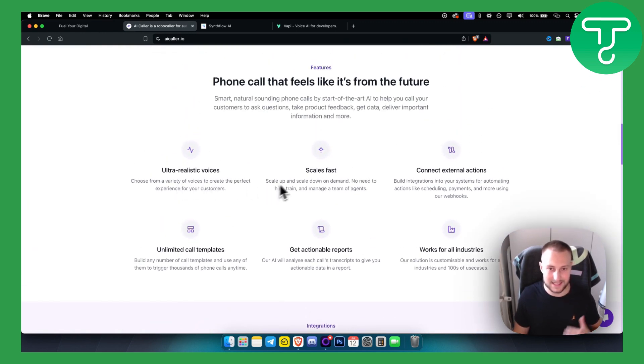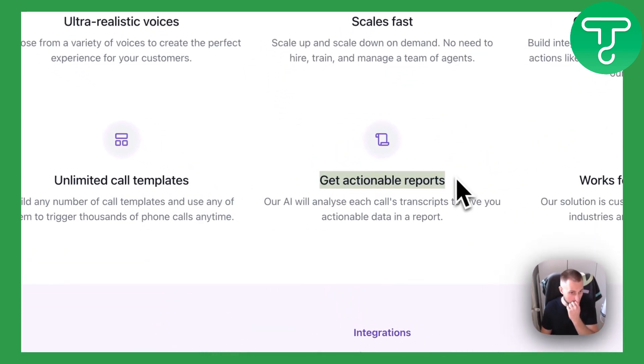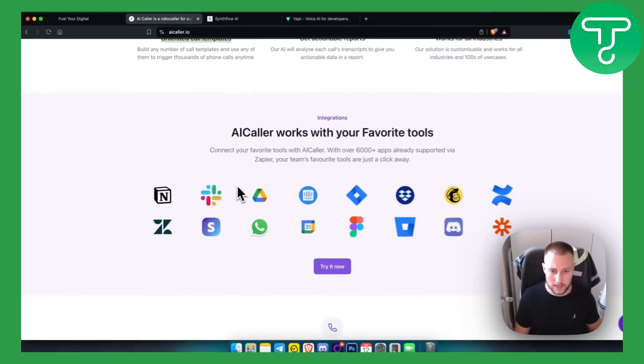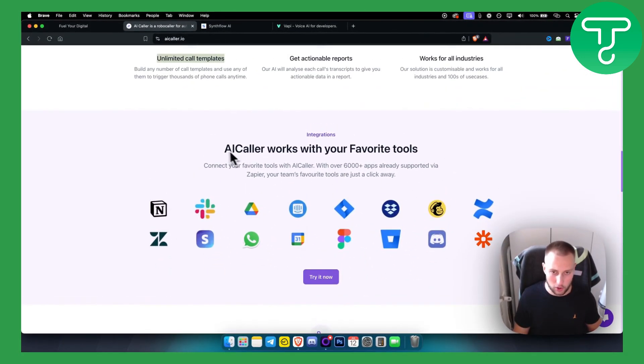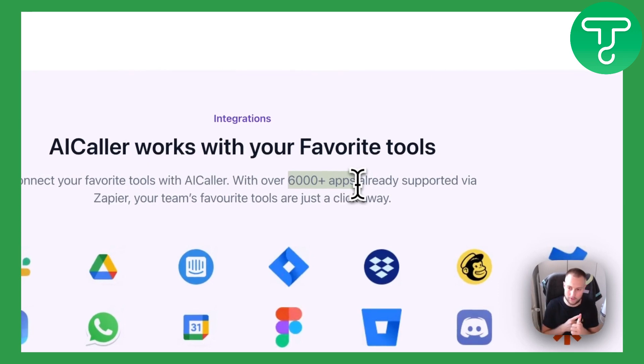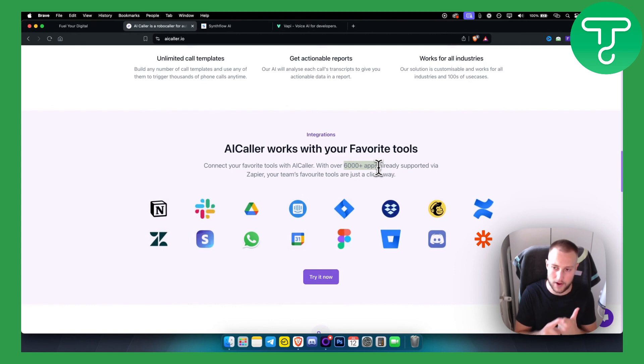AI Caller features ultra-realistic voices and scales pretty fast. There's no need to train or hire multiple agents — you can just duplicate an agent and that agent will do the work for you. You get actionable reports, unlimited call templates that you can adjust however you want, and you can connect it to 6,000 apps. For example, you can have calls synced to your calendar or to a CRM like Apollo.